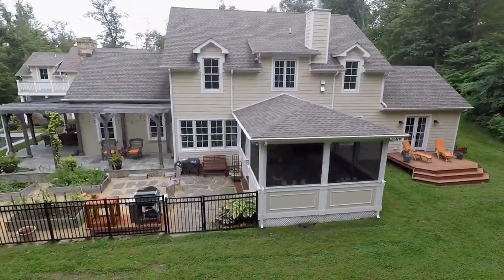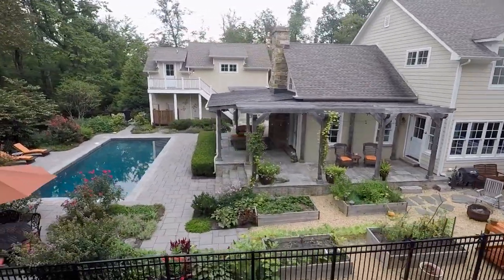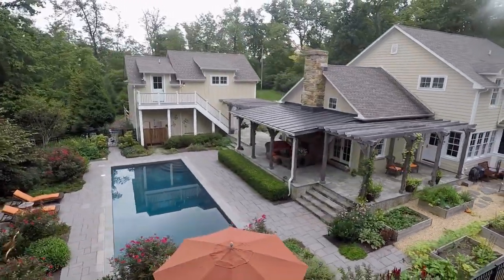The outdoor space is truly unparalleled. With many different living and entertaining areas, a garden, dining areas, and a saltwater pool.